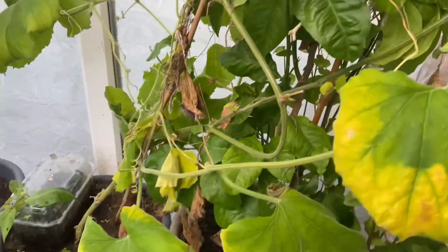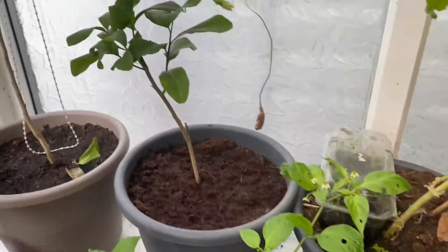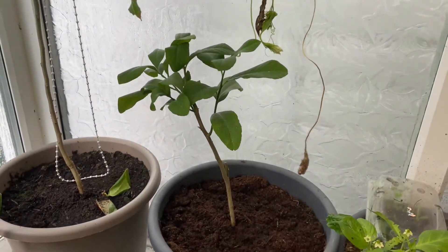We've got the lemon tree — there's a lemon. And we've got the sakura, which is another type of citrus.